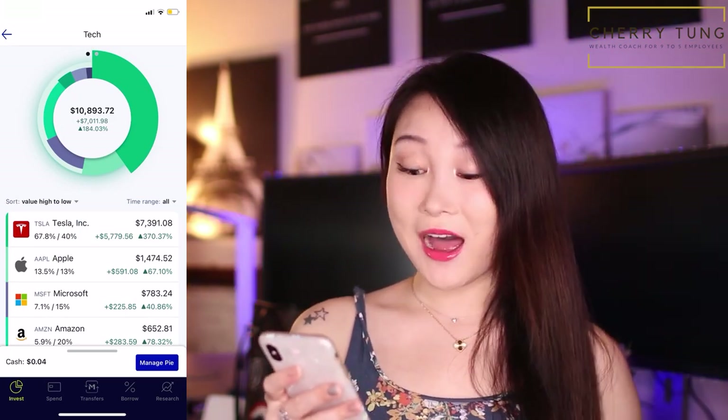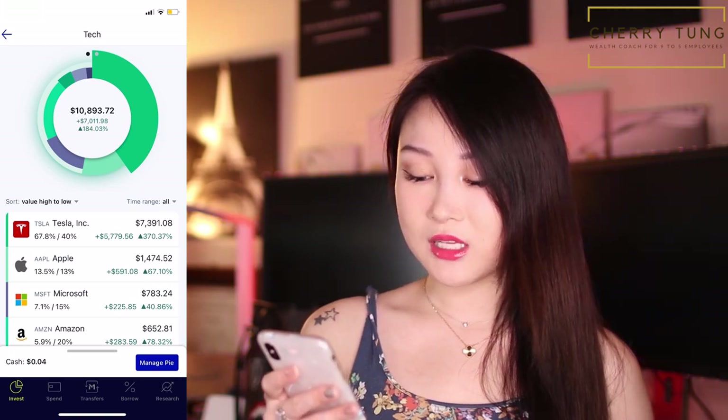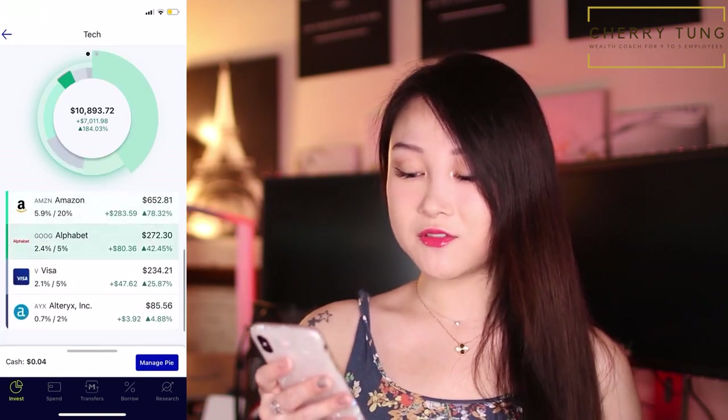Other stocks in my pie, in my tech slice, include Apple, Microsoft, Amazon, Alphabet, Visa, and Alteryx.